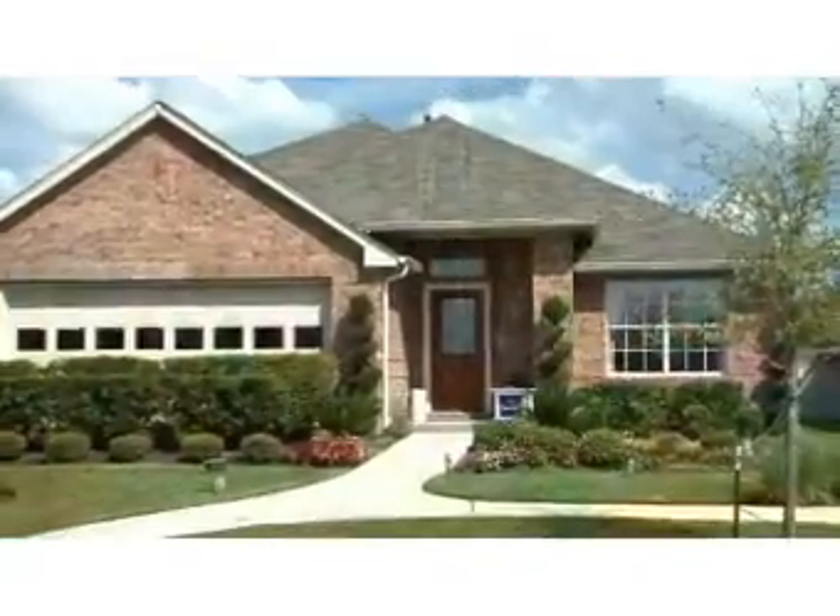What I've noticed here is people living here take pride in their homes. It's just very peaceful and quiet out here.